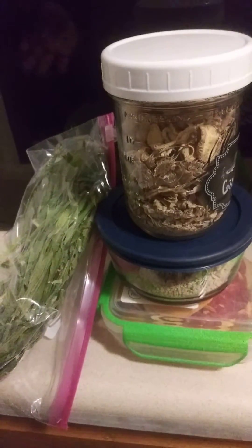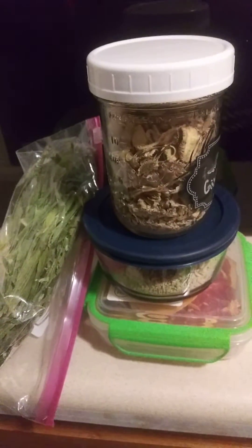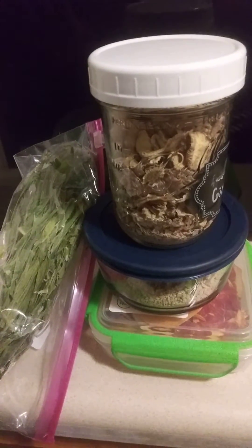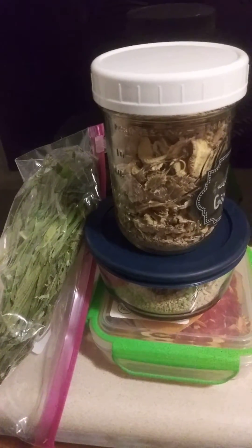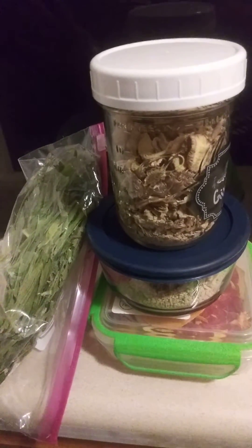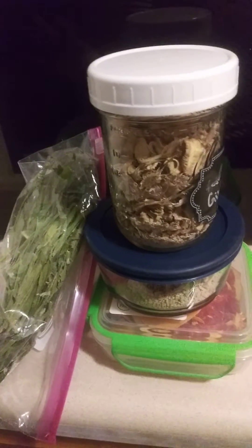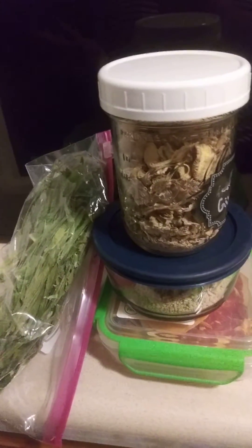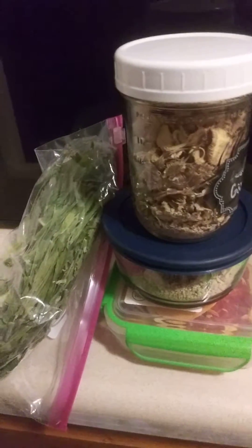You got a ziploc bag — make it happen. Use what you have to store your goods. If they are dried, even better in some cases, because they last longer and they take up less space in your refrigerator, so you can put more stuff in your refrigerator when you can.